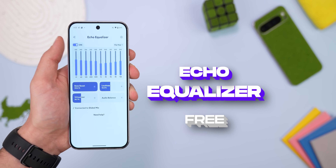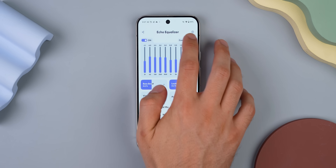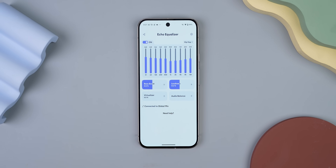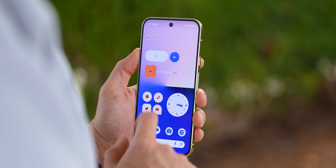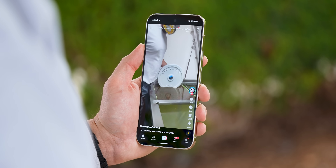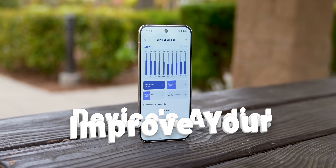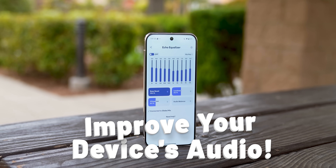It's exactly what it sounds like. You can crank up the bass, tweak the loudness, pick presets for your go-to music genre, and it works throughout the entire system for any app, including Spotify, YouTube, TikTok — you name it. No root or mods are needed. And unlike other equalizer apps, this one has zero ads, zero paywalls, and no sketchy permissions. Just a simple way to improve your device's audio quality.